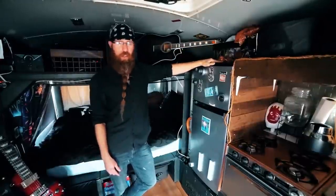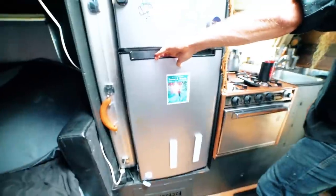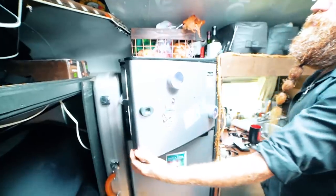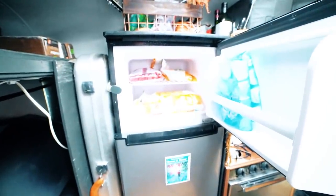This is my fridge. It's a newer model because the older one gave out on me and I wanted more storage, so I bought something a little bigger. This beast provides all the food I need and I can go probably two weeks or longer on a full fridge and freezer.